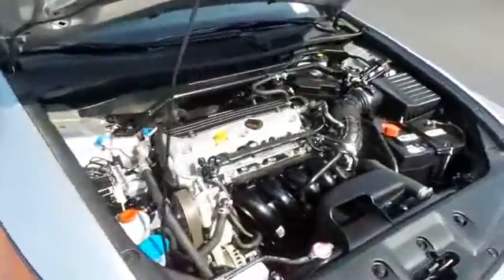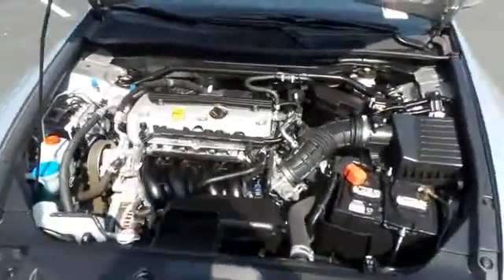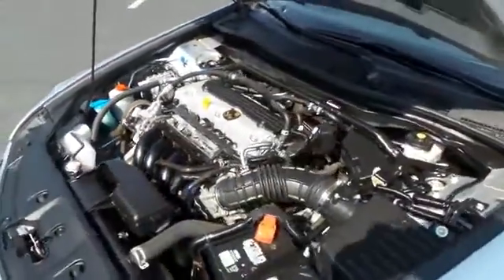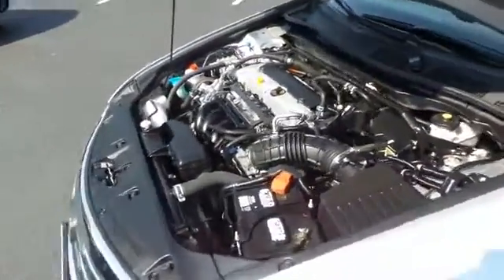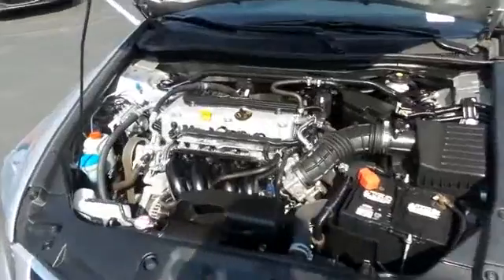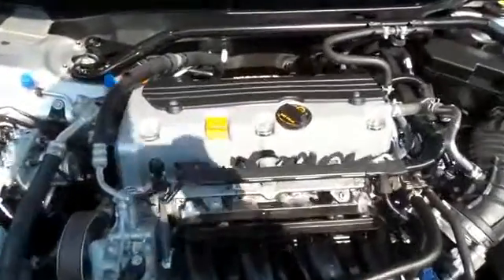The Honda 16-valve dual overhead cam 2.4 liter i-VTEC four-cylinder engine has plenty of power. It's legendary for its reliability and gets an outstanding 34 miles per gallon on the highway.